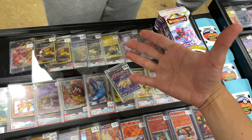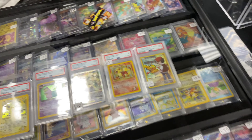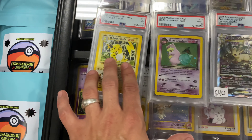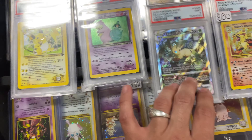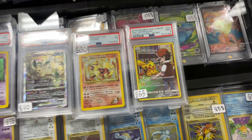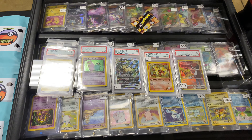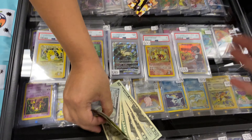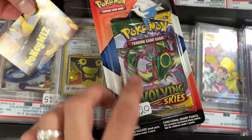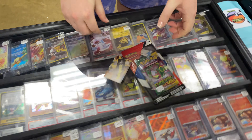We are selling the Riku V from Crown Zenith for 20 bucks. We got a buy: we are giving out five PSA slabs — the Riku, the Dark Slowbro, the Leafeon, the Blaine's Arcanine, and the Pikachu — for 200. We're selling an Evolving Skies blister with Chilling Reign for 15 bucks to my man.